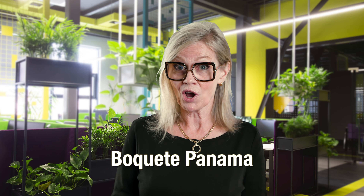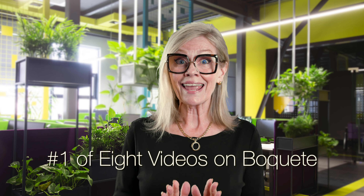Hi, welcome back to Laptop Seniors. We're so happy to have you back. You are going to be in for a treat if you're interested at all in learning about Boquete, Panama. Pat and I have been working on a series of eight videos. We're going to be walking, driving, exploring homes, exploring restaurants, exploring attractions. You will learn so much about this incredible town in Panama.